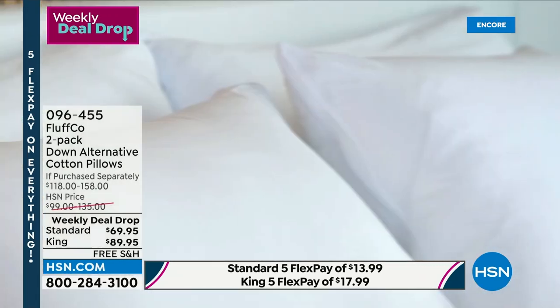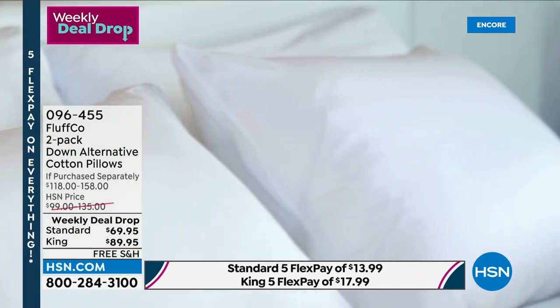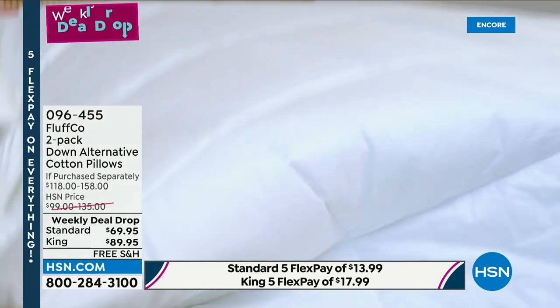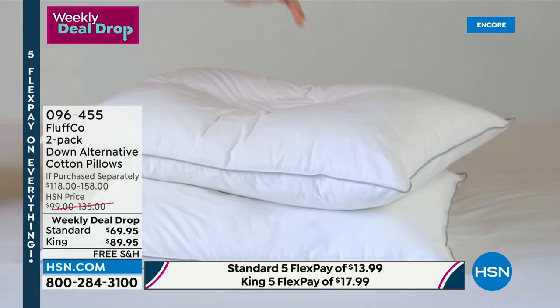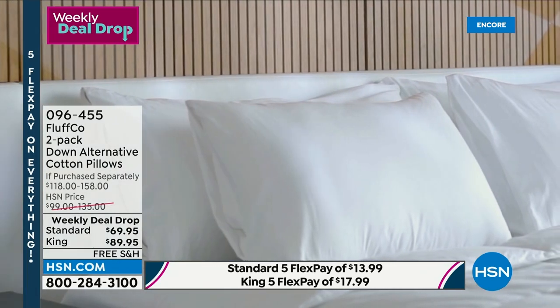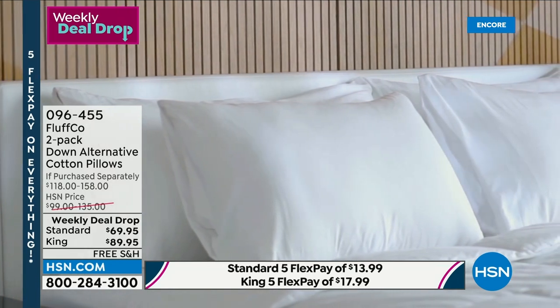Bonnebel Sherman is here to tell us all about it. You can choose not only your size but the level of firmness. Today you choose standard two-pack or king-size two-pack, and then you choose your two-pack in either soft — the squishiest — or firm, which is the loftiest, or one of each. We've never done that on a two-pack.